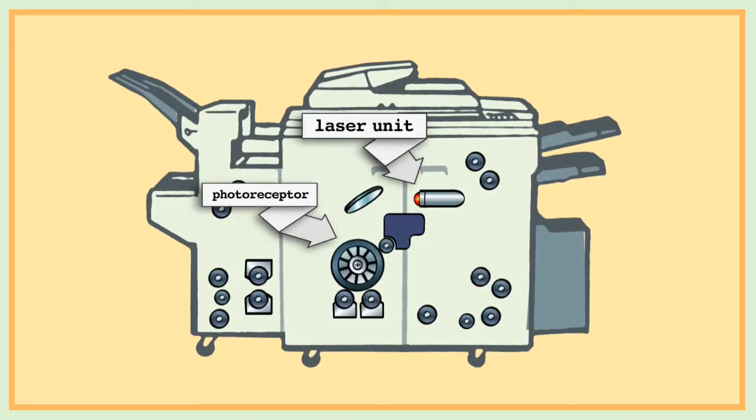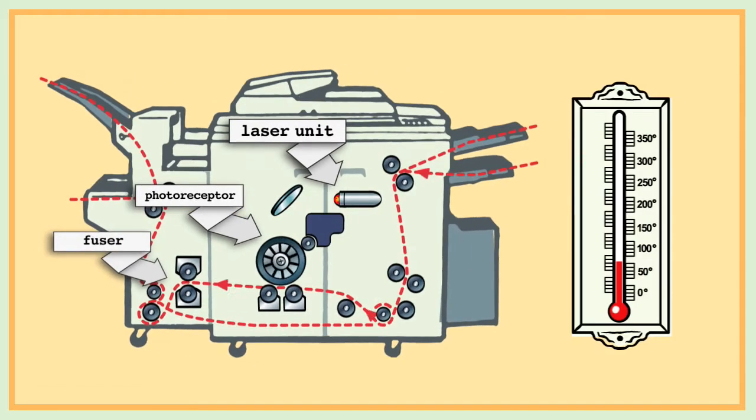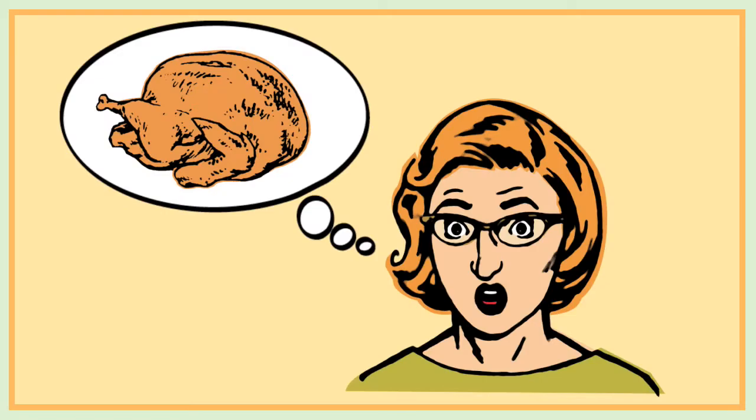Color copiers are dependent on a lot of moving parts, a complex paper path, a fusing system, and lots of heat — making them much more vulnerable to failure and downtime. You could cook a turkey in there.